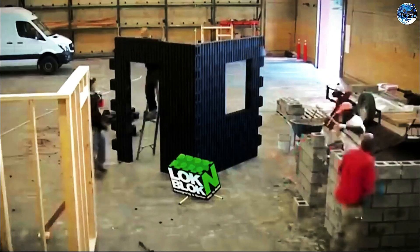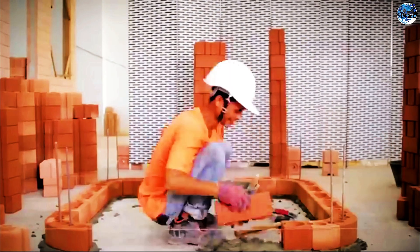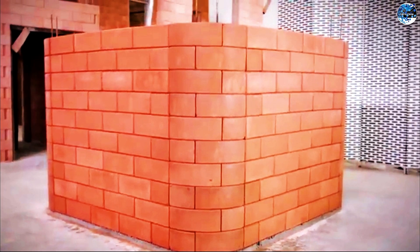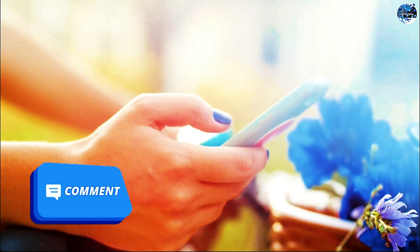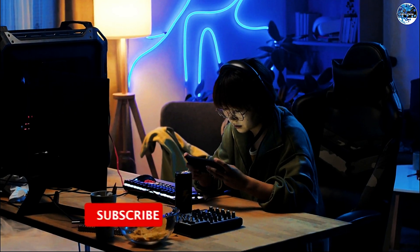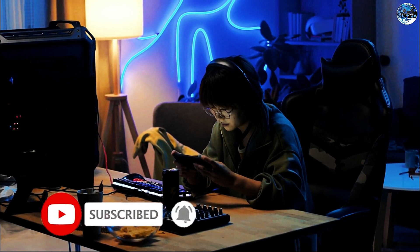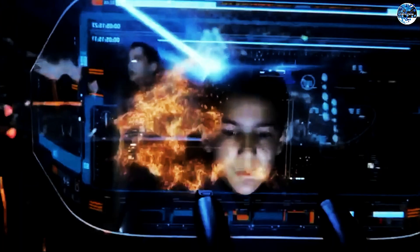And that concludes our countdown of the top 10 incredible construction technologies worth seeing. From energy efficiency to innovative materials and functional designs, these advancements are reshaping the construction industry. We hope you found these technologies as fascinating as we did — which one impressed you the most? Let us know in the comments below. Thank you for watching and don't forget to subscribe to InfoTech for more exciting content. Until next time, stay curious and keep exploring the world of technology.